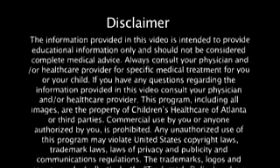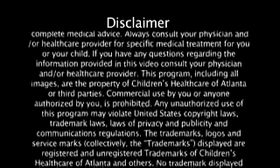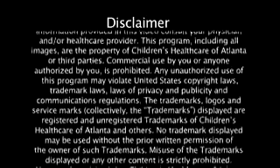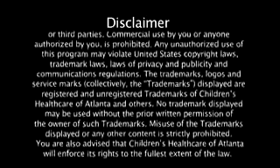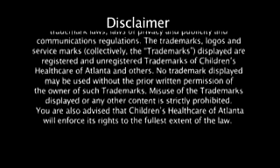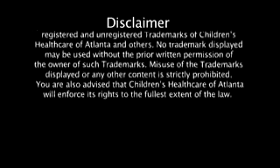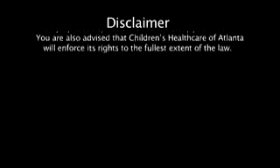This program, including all images, are the property of Children's Healthcare of Atlanta or third parties. Commercial use by you or anyone authorized by you is prohibited. Any unauthorized use of this program may violate United States copyright laws, trademark laws, laws of privacy and publicity, and communications regulations. The trademarks, logos, and service marks displayed are registered and unregistered trademarks of Children's Healthcare of Atlanta and others. No trademark displayed may be used without the prior written permission of the owner. Misuse of the trademarks displayed or any other content is strictly prohibited. Children's Healthcare of Atlanta will enforce its rights to the fullest extent of the law.